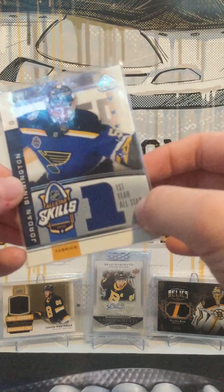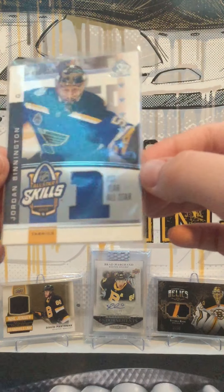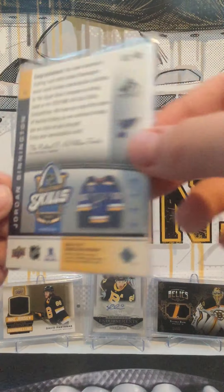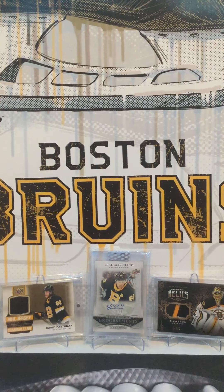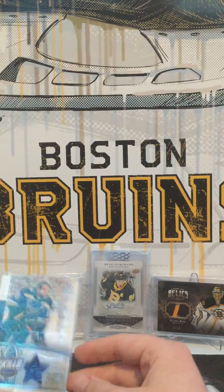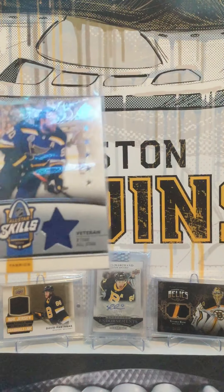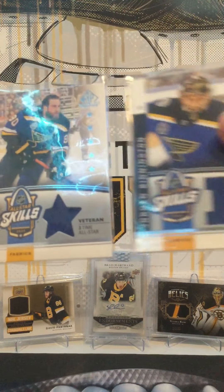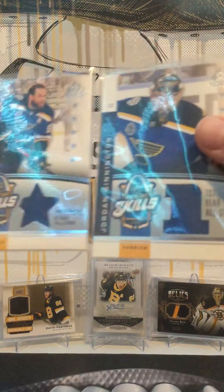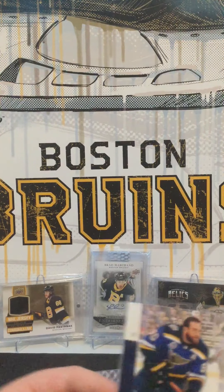It says first All-Star, first-year All-Star. That's pretty cool. And to go along with it, we got a Ryan O'Reilly. So Jordan Bennington and Ryan O'Reilly — two jerseys there, from their All-Star Games. That's pretty cool.